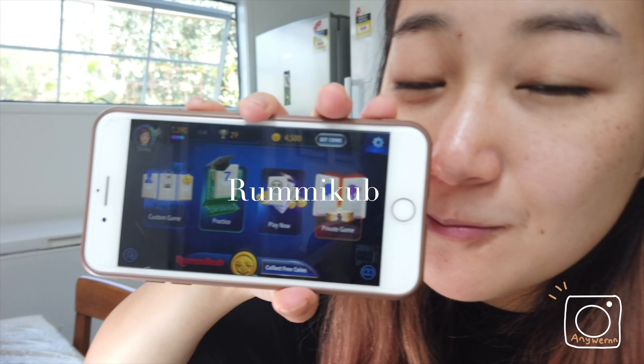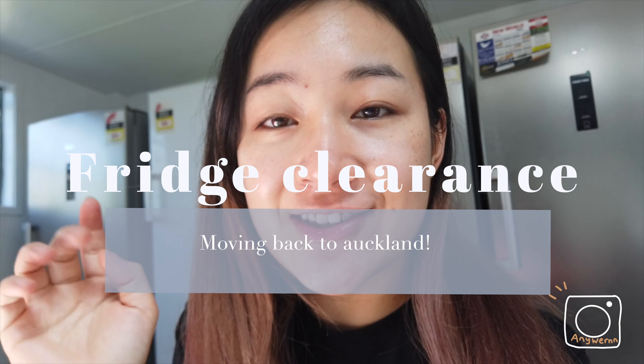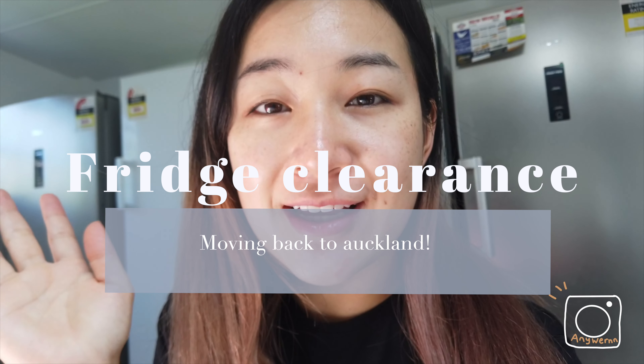Recently I've been really addicted to this game called Ramikou — I've been spending hours playing it. It's so bad, but I love that you can play with friends by creating a room and inviting them. I think I'm spending way too much time on it, so I should probably limit myself to once or twice a day. Later I'll cook all my ingredients and pack them into lunch boxes so when I reach Auckland I can just eat them whenever I want, and I won't have to cook — saves time too.